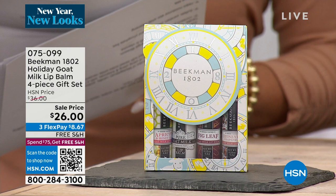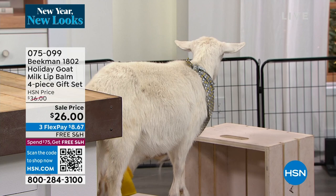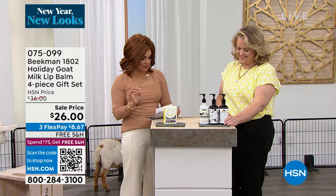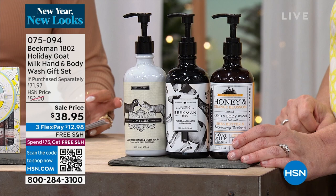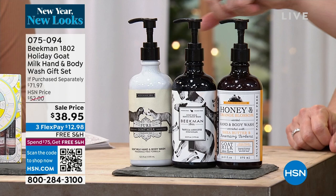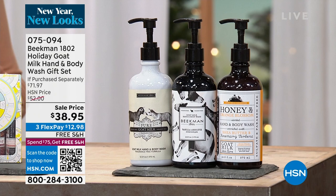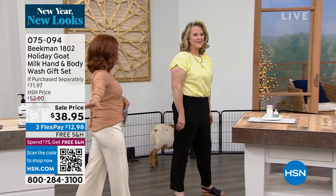Also coming up: an incredible hand and body wash set. You're going to get three of the hand and body washes — these are $20 a piece — plus three gift bags as well. Options include lavender, pure, and vanilla, or honey and orange, pure, and vanilla. Full size, great for sink, tub, or shower. That's $20, $40, $60 worth of product alone — all the same goat milk goodness and clean beauty.